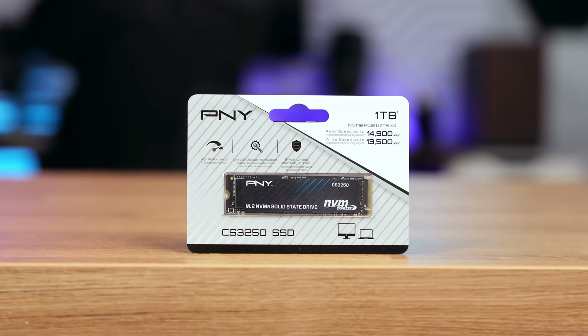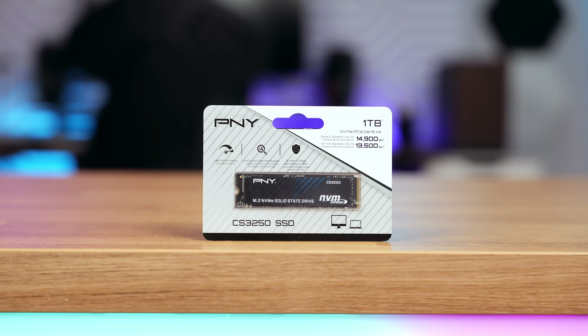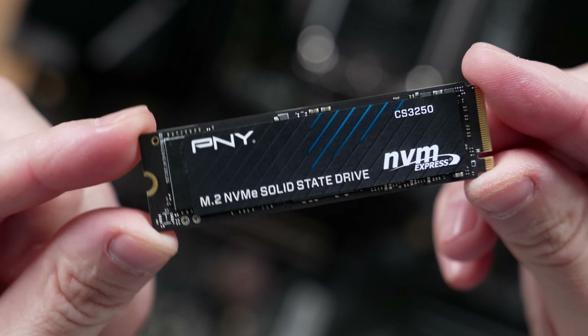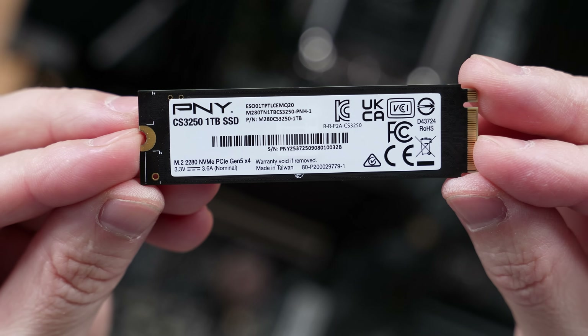The PNY CS3250 is one of those SSDs that immediately sets expectations high, not just because it carries the enthusiast label, but because of the hardware inside. We're talking about the FISON's latest PCIe Gen 5 controller, top-tier TLC NAND, huge throughput numbers, and firmware tuned especially for modern gaming APIs like DirectStorage.